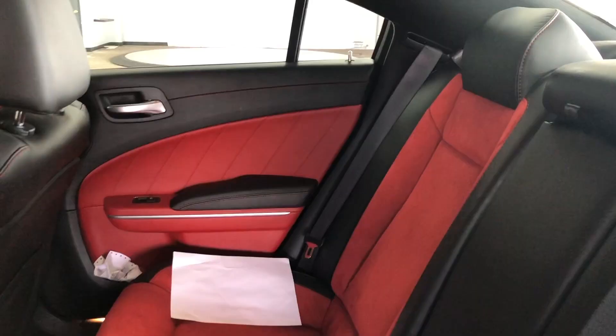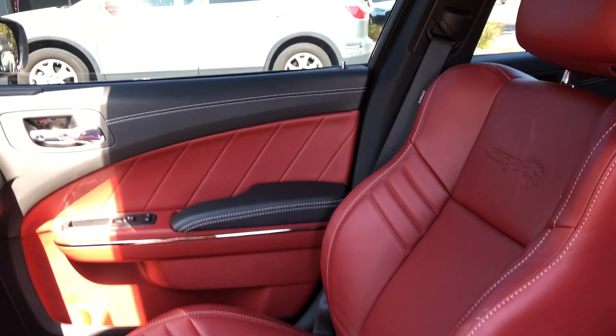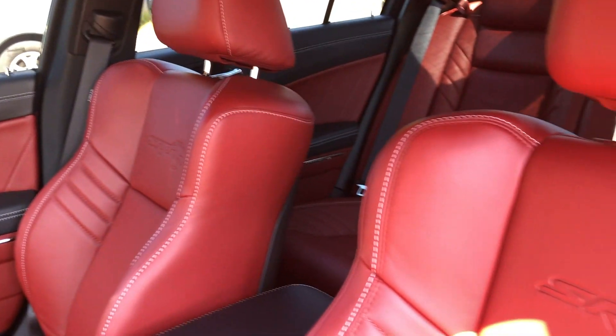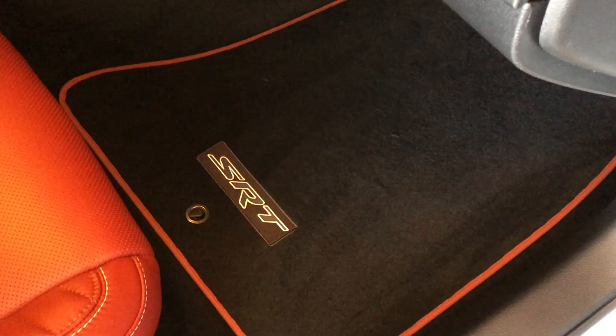I had red guts in my Scat Pack and I ordered red guts in my Redeye as well — but the reds are not the same. The red in the Scat Pack is very much a fire engine bright red. The red here is called the demonic red, and it's a classier red — not as bright but solid, a nice leathery red color. That red is pulled through into the doors, the floor mats, and it matches the red in the analog gauges. It's just awesome.